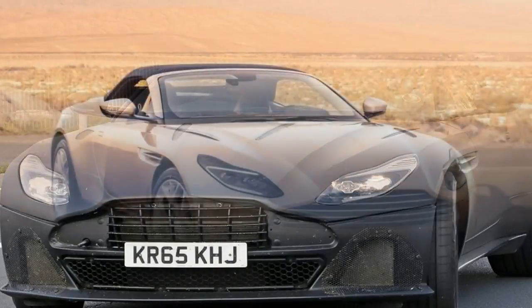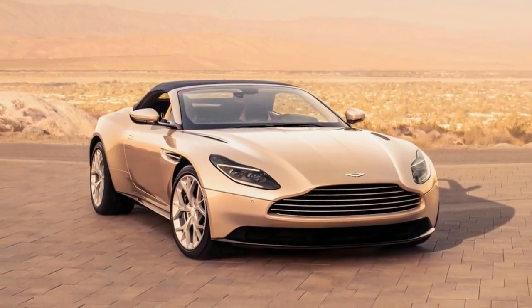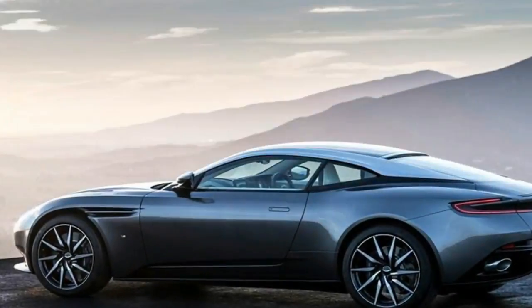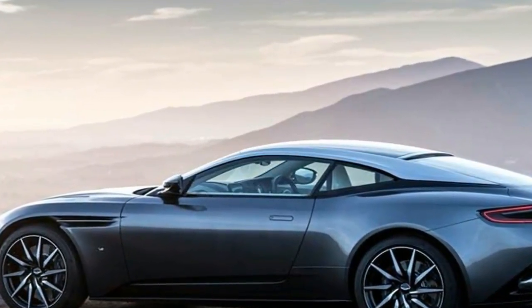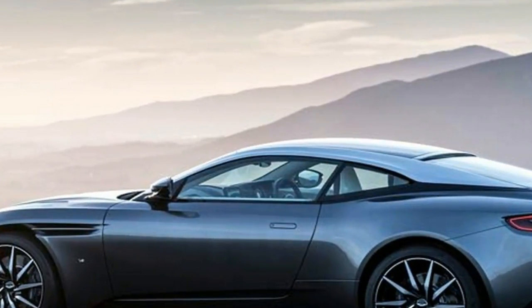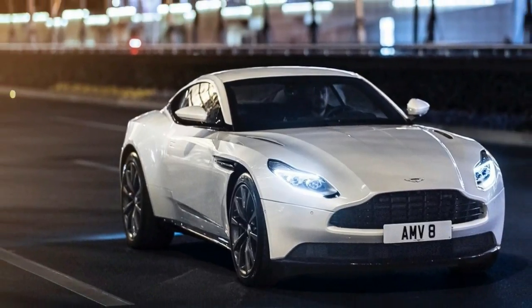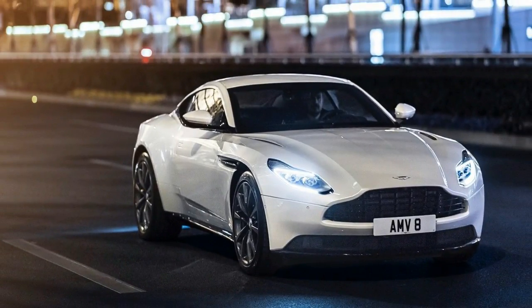And when raised, the eight-layer fabric roof itself suffers none of what one Aston designer calls the soggy umbrella look. Of course, you'd be crazy not to lower the top and enjoy the full Volante experience. Doing so takes 14 seconds, and 16 seconds to raise it, and can be done at speeds up to 31 mph.